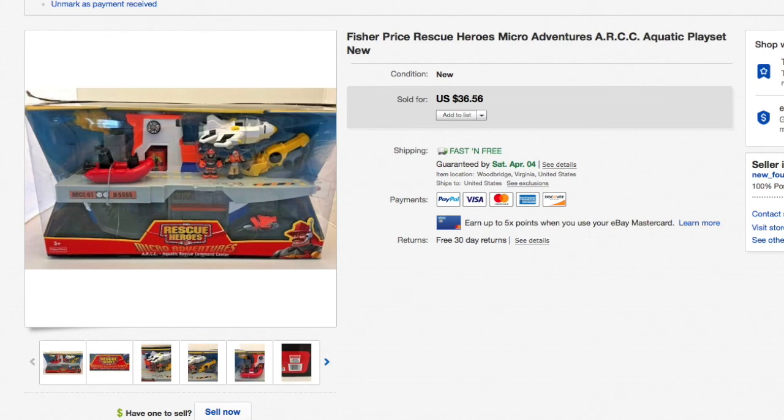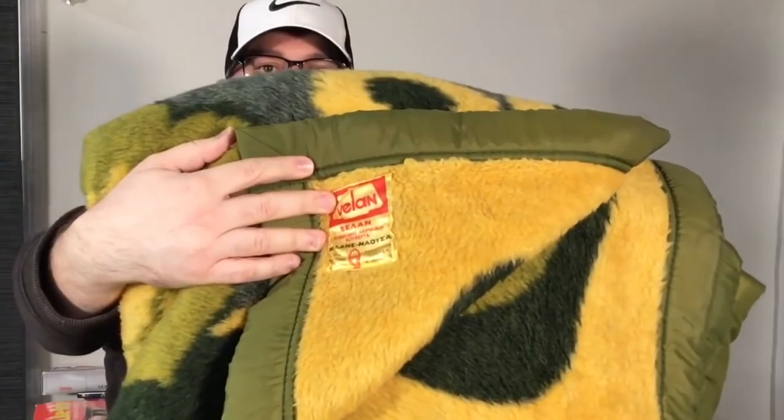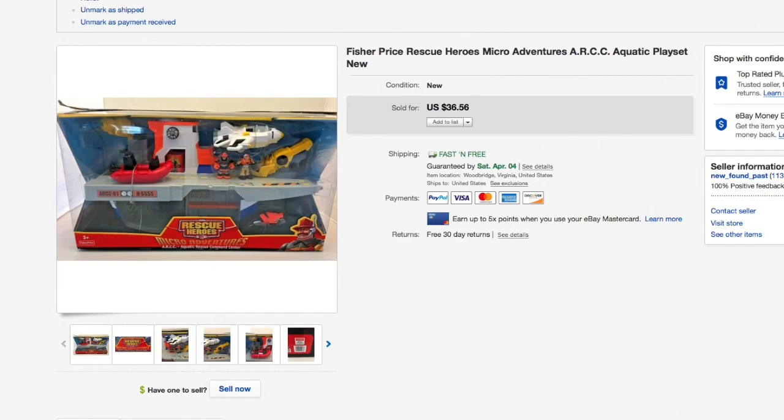The last item — I'm going to throw it back to myself about 10 months in the past to show when we got this. It's an awesome vintage 70s-era blanket with those classic green colors. Check out this label — it's called Vellon, and it appears to be Greek. We paid about 10 bucks for it and it was in really good condition. My wife and I looked it over well. I was originally going to list it for $75.